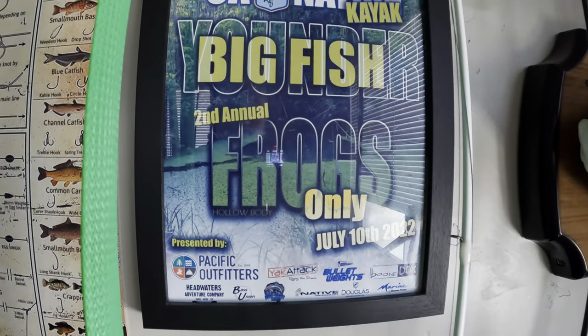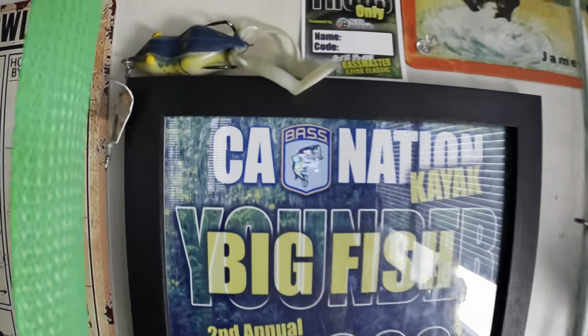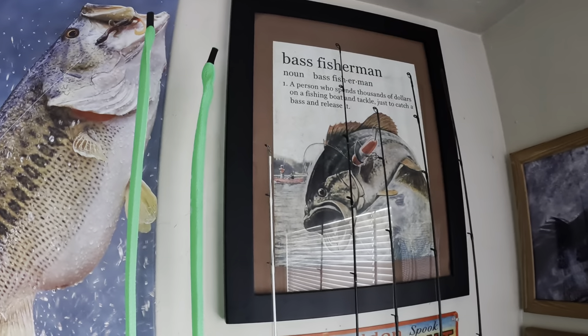Big fish winner, second year old frog tournament — Cal Bass Nation. There it is: an original Bobby's Perfect Buzz Frog, up on the wall.